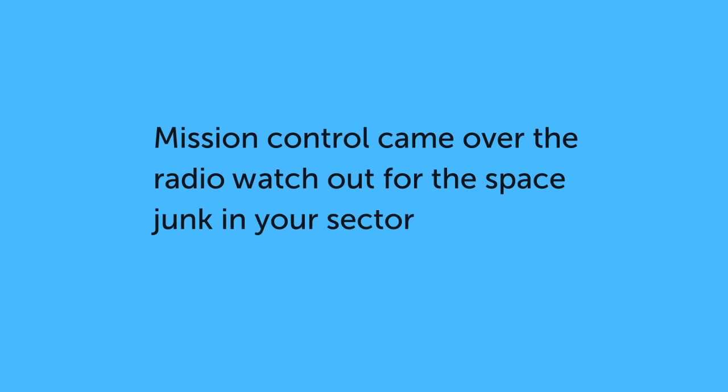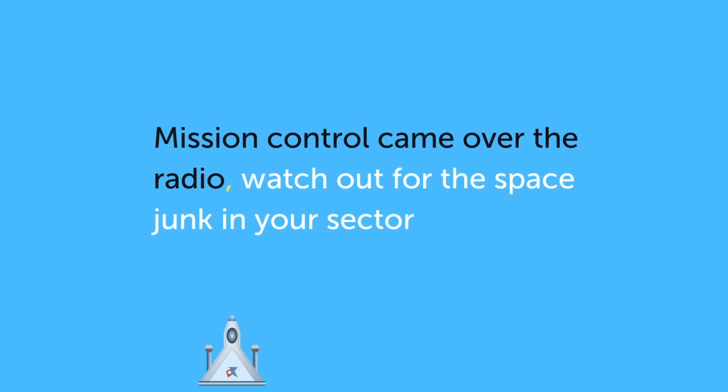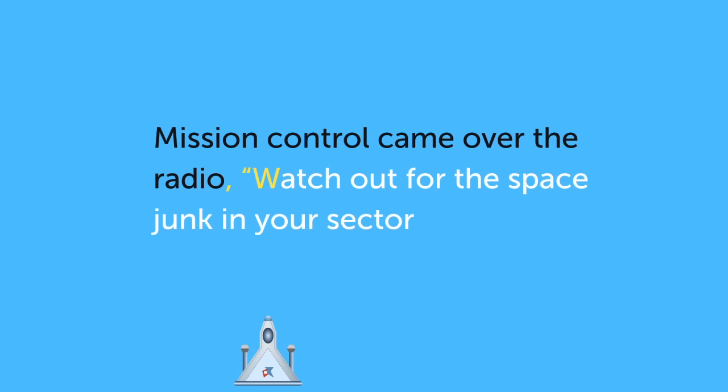Mission control came over the radio: Watch out for the space junk in your sector. Let's punctuate the speech in this sentence. Add a comma, opening speech marks, a capital letter, exclamation mark and closing speech marks.